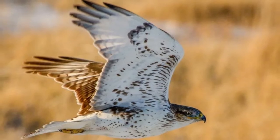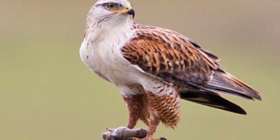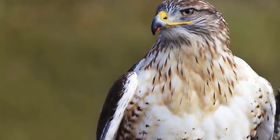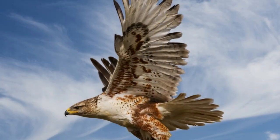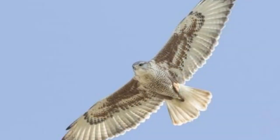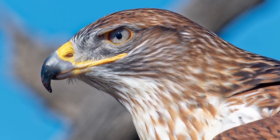Ferruginous Hawk Size, Appearance, and Behavior: The ferruginous hawk is the largest of all North American hawks. With its large body, big head, and broad wings, it's sometimes even mistaken for an eagle. This species has a height of about 22 to 27 inches and a weight of up to 4.5 pounds. The female is generally larger than the male, but their plumage pattern is almost completely identical.